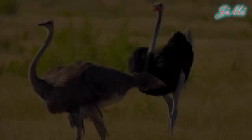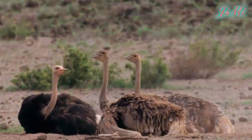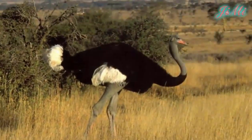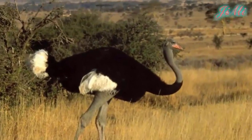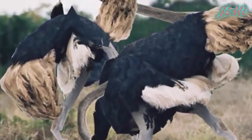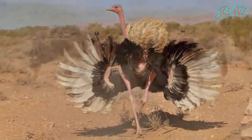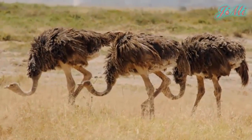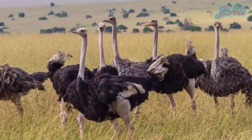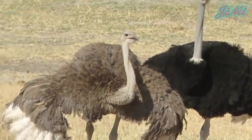Đà điểu châu Phi trưởng thành hoàn toàn ở độ tuổi 2 đến 4 năm, con trống chậm hơn con mái khoảng 6 tháng. Mùa sinh sản bắt đầu từ tháng 3 hay tháng 4 đến tháng 8, tùy thuộc vào từng vùng địa lý. Đà điểu trống dùng tiếng rít và những âm thanh khác để đánh nhau, chiếm lãnh thổ và quyến rũ đà điểu mái. Một đà điểu trống sẽ có từ 2 đến 5 đà điểu mái trong hậu cung, kẻ chiến thắng sẽ giao phối với toàn bộ số đà điểu mái trong hậu cung nhưng chỉ lập một tổ mà thôi.